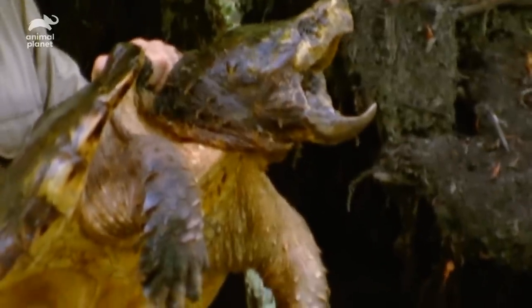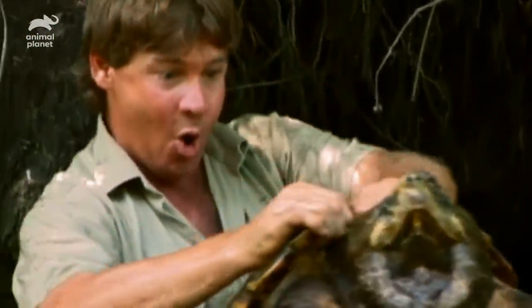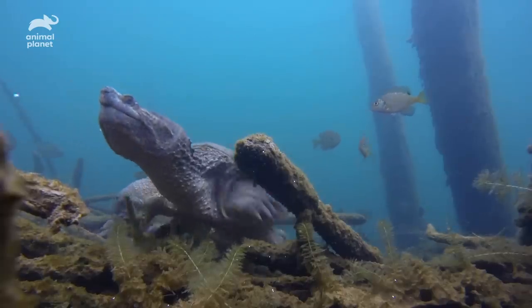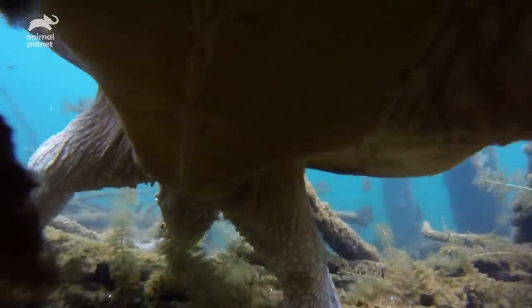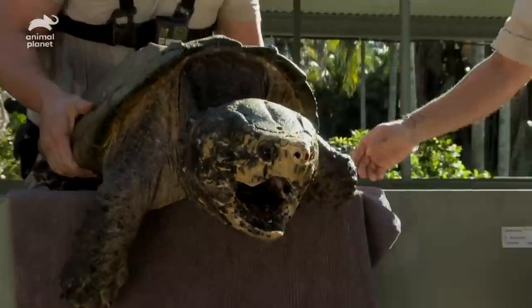Beautiful set of webbed feet — they've got little claws and they'll just dig into the mud. The reason why we have to go in and constantly be trimming those nails is because out in the wild they live in river systems and estuaries, constantly digging around the substrate looking for different places to hide, and that really wears down those nails. But here at Australia Zoo they don't have to constantly struggle to find food, and that means their nails grow a lot quicker.